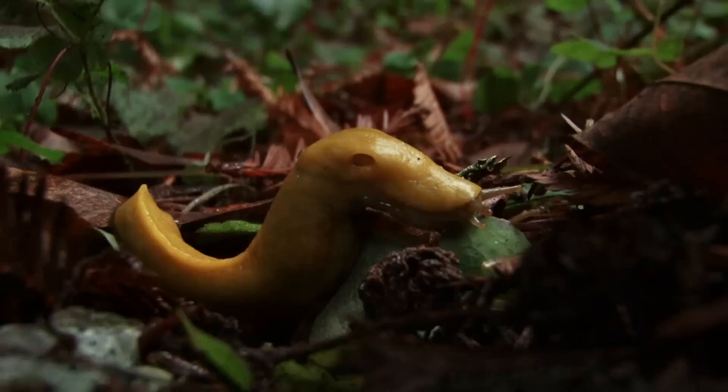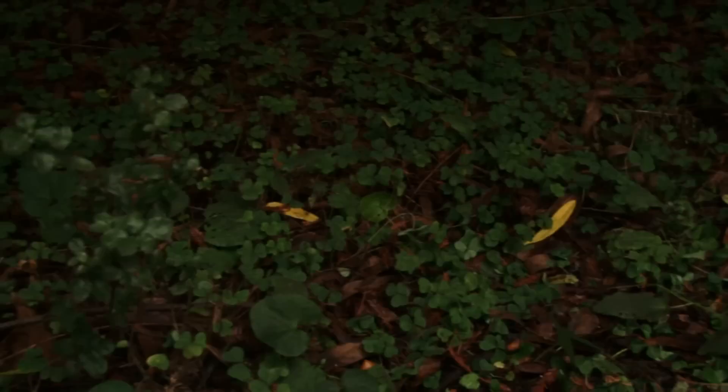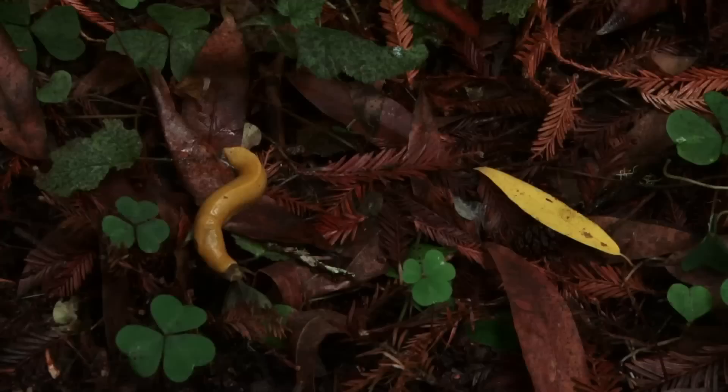It's very interesting how the banana slug's bright yellow coloring works. You would think it would stick out as you walked along the path, but there are some leaves here in this forest — the California bay tree leaves, for one — that have a very similar shape and color. I've been fooled many a time by that.